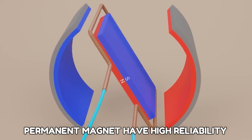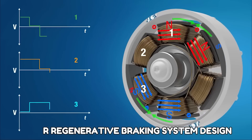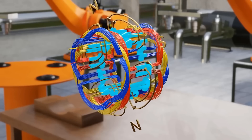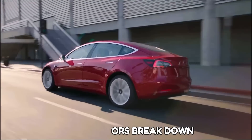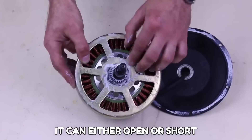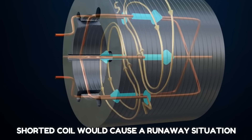Permanent magnets have high reliability and an easier regenerative braking system design. However, due to friction, the middle rotating part of the rotor wears out over time. After a few hundred hours of operation, these motors break down and need the contacts replaced. If the controller fails, it can either open or short the motor coil, and a shorted coil would cause a runaway situation.